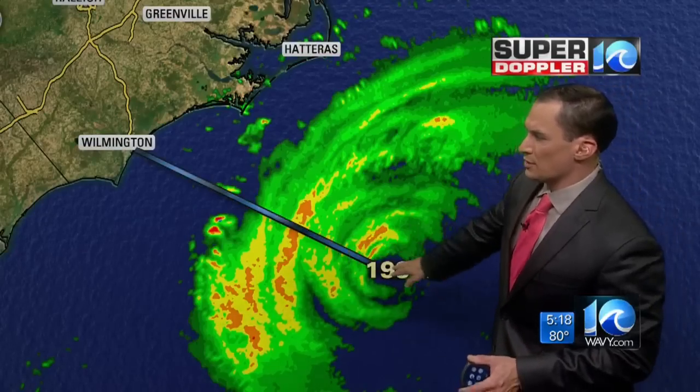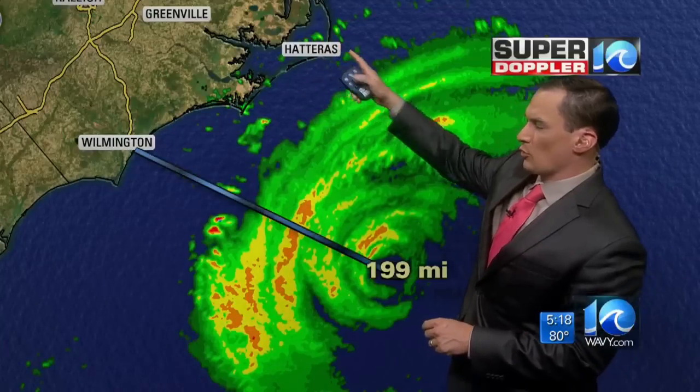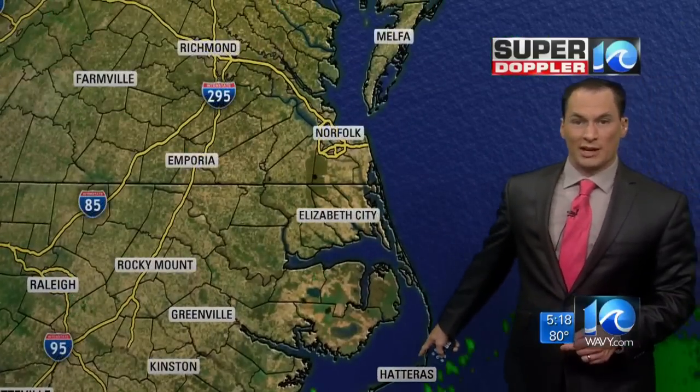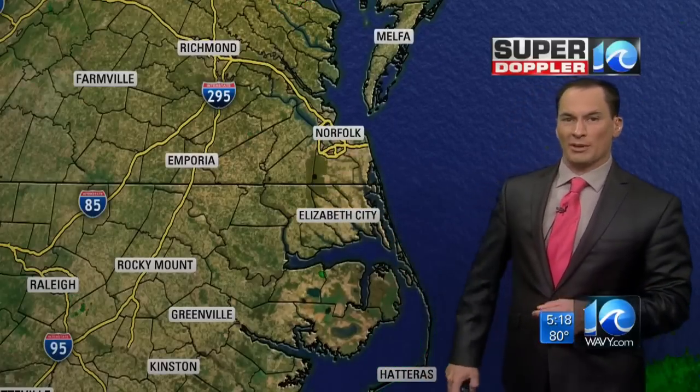The storm is about 200 miles to the southeast, toward Wilmington, and moving in that direction. You can see some of the rain bands are already making their way onto Hatteras. We're getting some gusts to about 30 miles an hour just recently around Hatteras, and some of these rain bands will work their way up into Hampton Roads today.